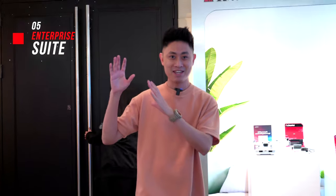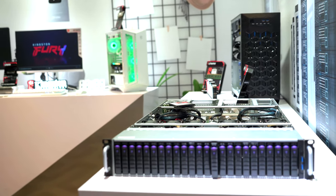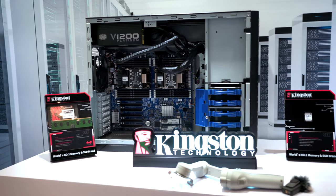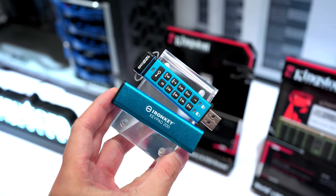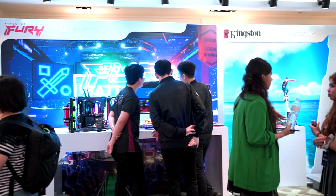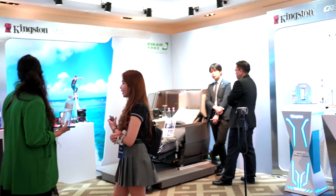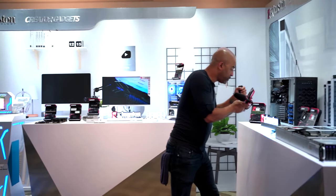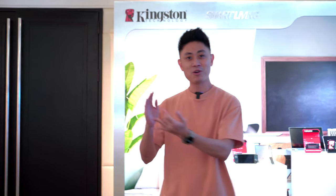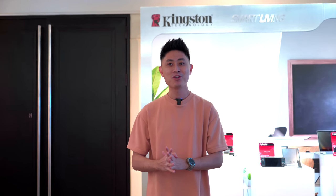The last section is the enterprise and business section. Kingston isn't just focused on consumer products — they also focus on high-performance RAM, durability, reliability, and security for enterprise use. Overall, this is a really cool booth at Computex Taipei 2023. The whole theme is that Kingston is always with us — whether in smart devices, cameras, memory cards, RAM, or SSDs — Kingston is here to power up your memory and storage options.